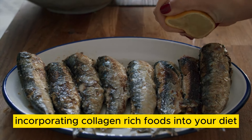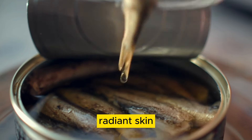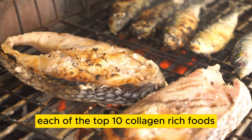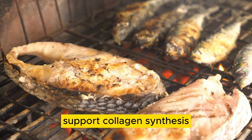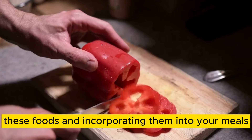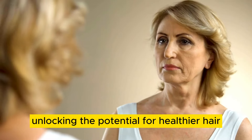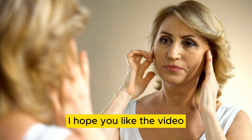Incorporating collagen-rich foods into your diet is essential for promoting healthy hair, radiant skin, and overall vitality. From bone broth to salmon, each of the top 10 collagen-rich foods offers a flavorful and nutritious way to support collagen synthesis and enhance overall well-being. By embracing these foods and incorporating them into your meals, you can nourish your body from the inside out, unlocking the potential for healthier hair, glowing skin, and enhanced vitality.